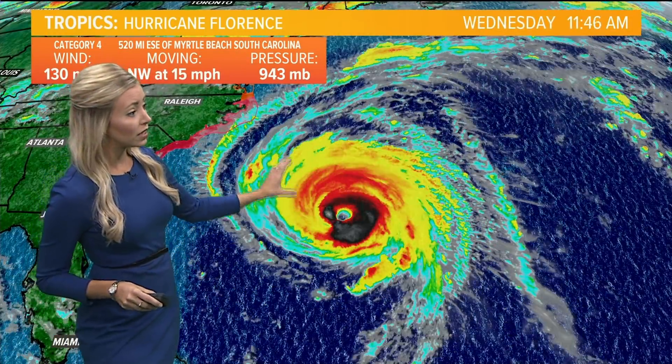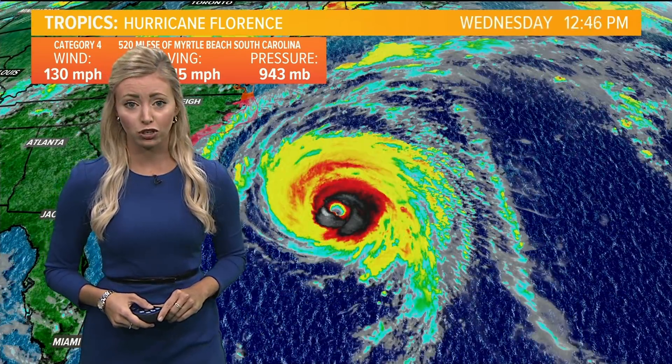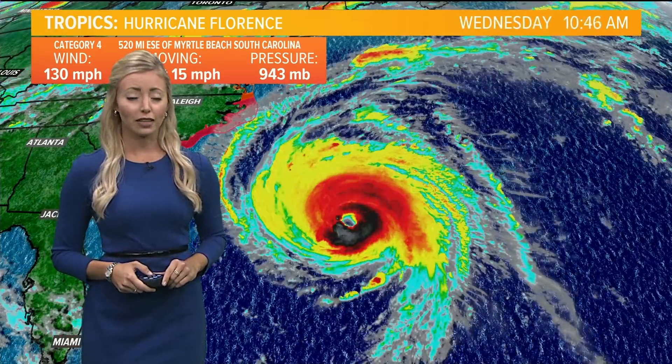Here is Hurricane Florence still turning in the Atlantic — a very well-defined eye. We will continue to update you as we get the latest information from the National Hurricane Center. For WHAS 11, I'm meteorologist Caitlin Fisher.